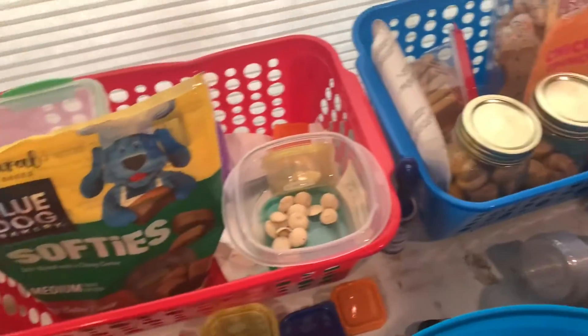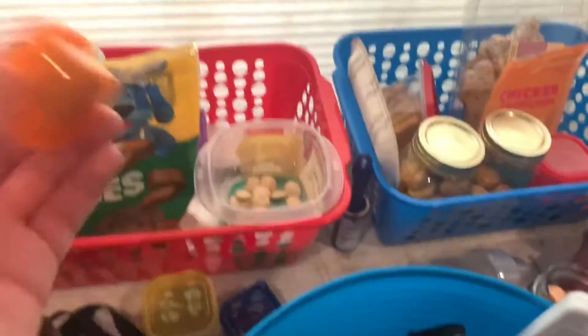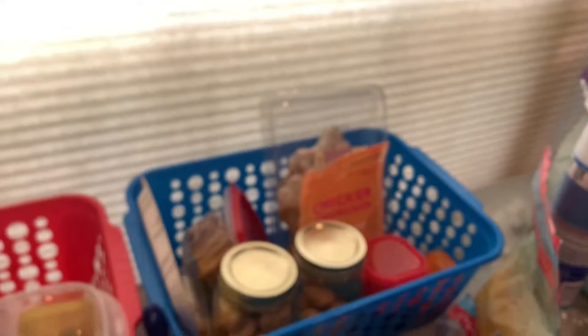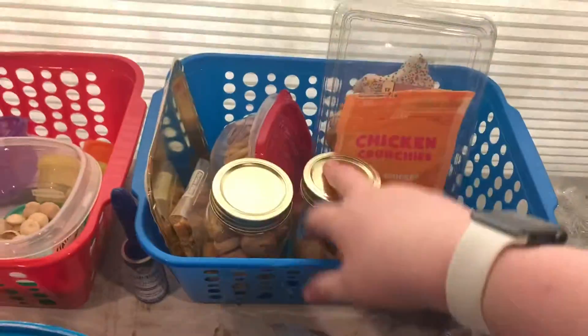These are the extra treats I have. These empty containers hold the treats I'm actually going to use — they're in different containers because there are different treats in there. We're going to have a training contest whenever I train them. The winner of the training contest gets the whole treat in here and they don't have to share with any of the other dogs. The other dog will get a little treat, but not what the winner gets — like in all competitions.